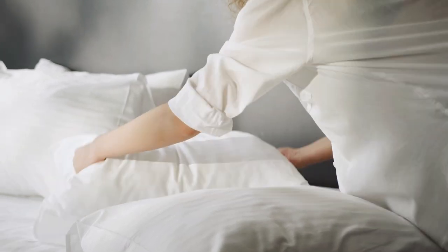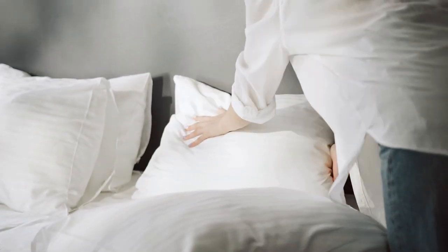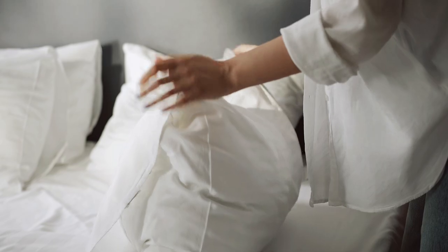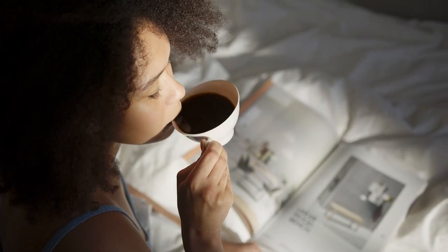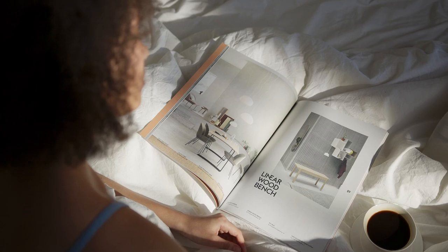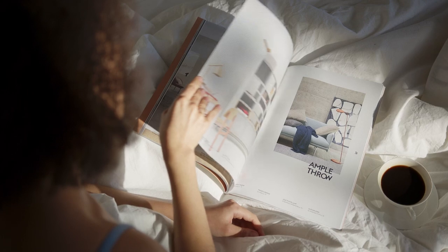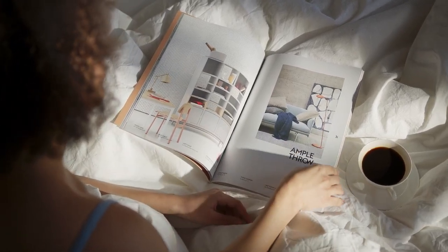Hot flashes are a common symptom experienced by many people, especially during menopause. These sudden waves of heat can disrupt your sleep, leaving you tossing and turning throughout the night. But did you know that the right bed sheets can make a big difference in managing these uncomfortable episodes? In this video, we'll explore the top 5 best sheets for hot flashes and how they can help you stay cool and comfortable all night.